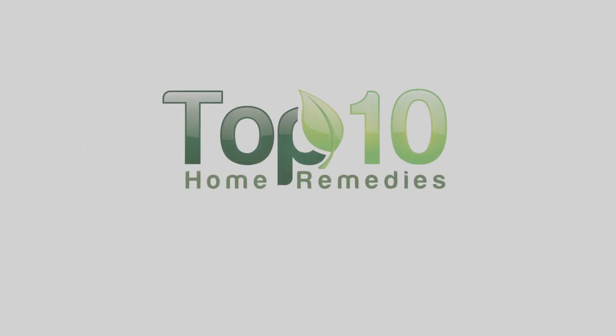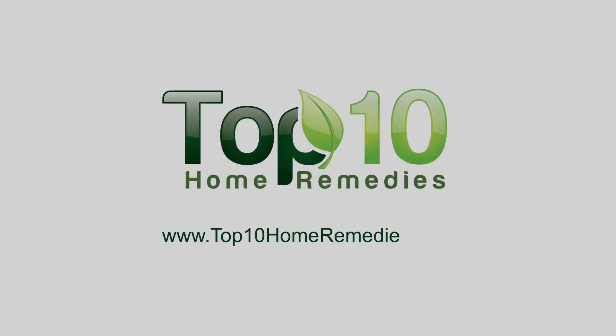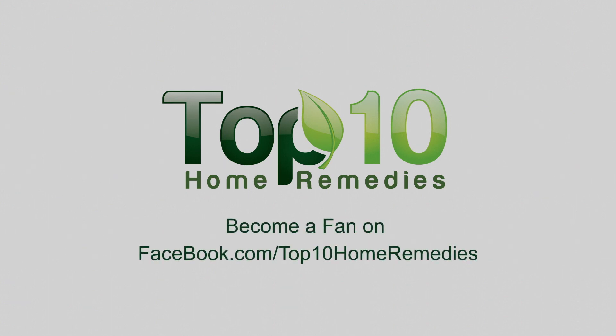To explore more time-tested home remedies, check out our website at top10homeremedies.com. Know of other successful remedies? Share with us!